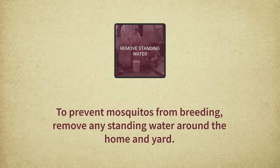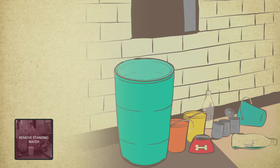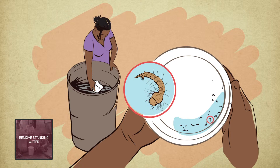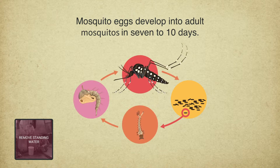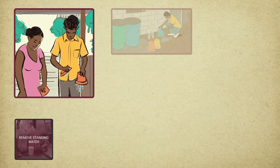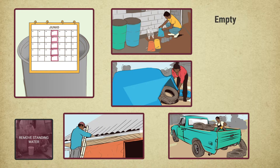To prevent mosquitoes from breeding, remove any standing water around the home and yard. Mosquitoes tend to breed inside containers with walls exposed to rainwater, especially in the shade, where material like leaves and algae collect. Looking for mosquito larvae can be a good way to identify where mosquitoes are breeding. Mosquito eggs develop into adult mosquitoes in 7 to 10 days, so eliminating standing water at least once a week can reduce the adult mosquito population by up to 70%. Many items in and around the home can collect rainwater. At least once a week, empty these items, turn them over, cover them, puncture them, or throw them away.